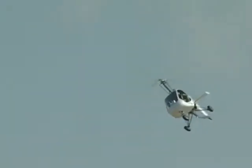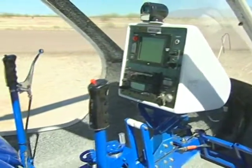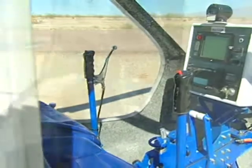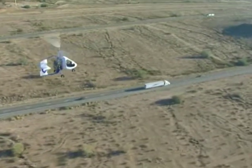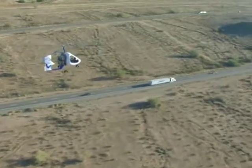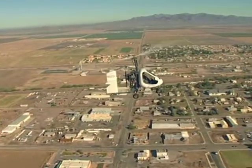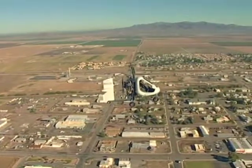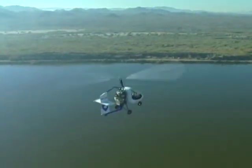The large two-place cabin is more than four inches wider than a Cessna 172, and provides great visibility and comfort for its three-and-a-half hour flight capability.